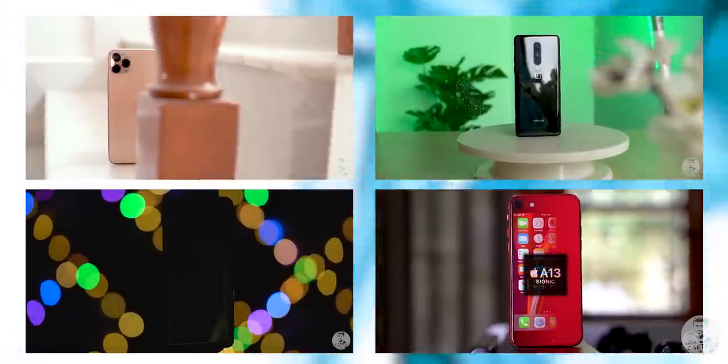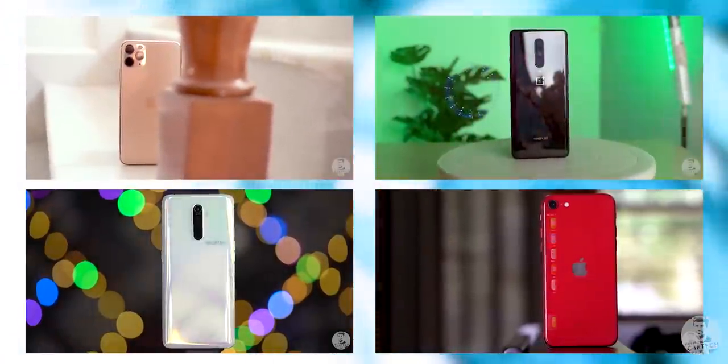Buying a new phone can be tough, and that's why I'm here to help you. Hey guys, Omoto here from C4ETech, and these are my recommendations for the best phones that you can buy right now. If you find this video informative, please consider subscribing and turning on notifications by hitting that bell icon. Let's get started.